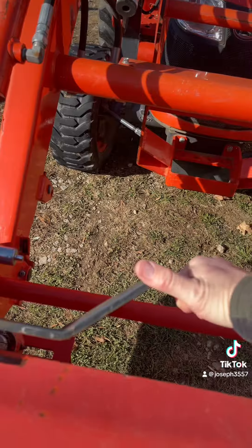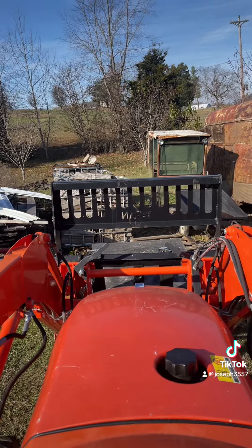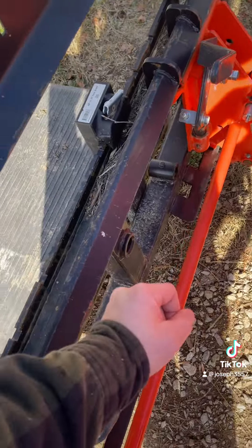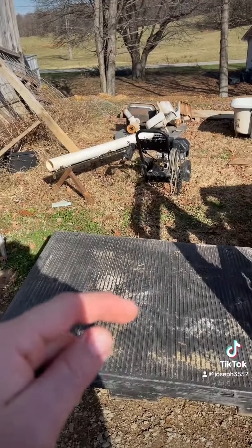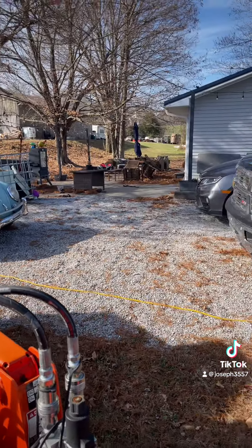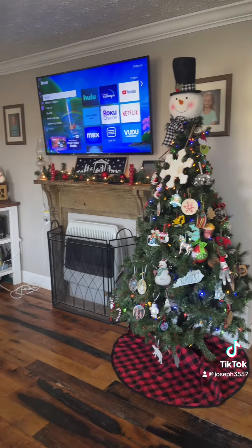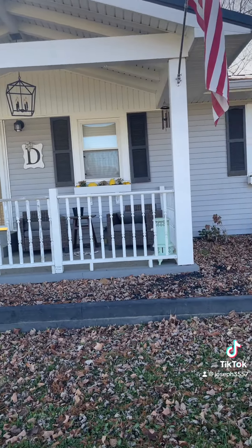I gotta switch the bucket over to forks, take that all to the house — yeah, I'm lazy, I'm not toting all that down there. So I'll switch this thing over, go to the other side of the barn, lock that down, then load all this on — just like that. We're gonna put it right there. So we'll give you a little before and after — this is before, the front porch.